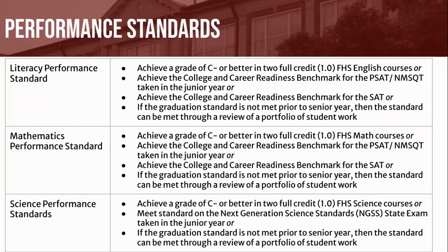Students will also be required to meet several performance standards. These include a literacy, mathematics, and science performance standard. Additionally, remember that students need to demonstrate proficiency in world language by successfully completing the Farmington Language Standard Test. There are several ways students can successfully meet these standards — please see the attached table below.